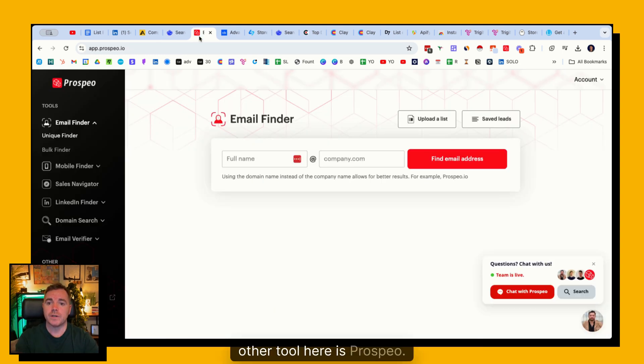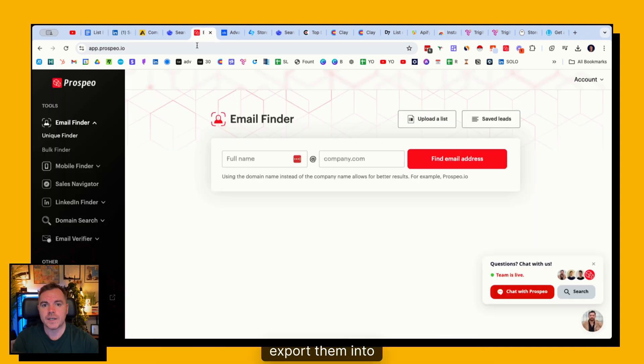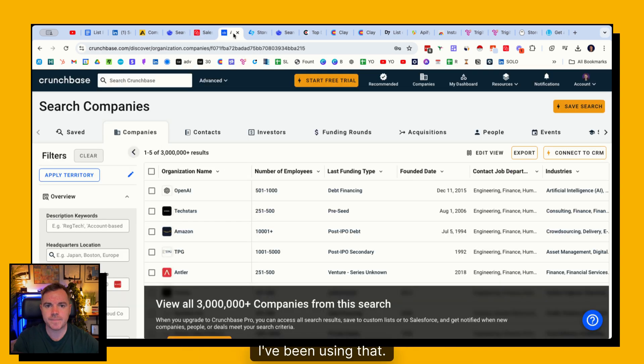One other tool here is Prospio. Prospio has a great Chrome extension that really only works properly in bulk with LinkedIn Sales Navigator, but it allows you to select all of the results and export them into a spreadsheet. Now let's move on to startups with funding.